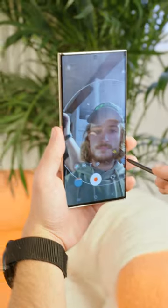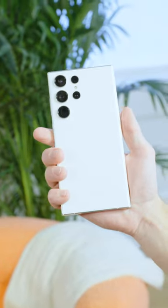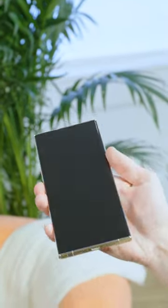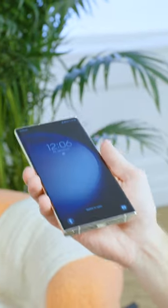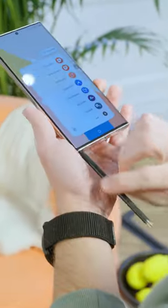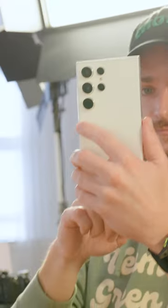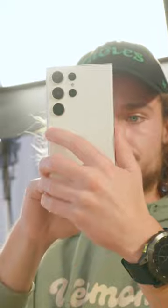All S23 models feature the exact same 12 megapixel selfie camera, with this year's Ultra jazzing things up on the back with a massive 200 megapixel main camera, with new premium features across the board like Samsung's multi-control, bigger batteries in two of the devices, Victus 2 glass, and even brighter displays. Is this enough to get you excited? Tell us in the comments below.